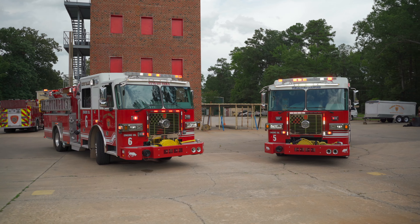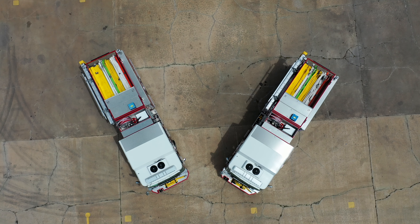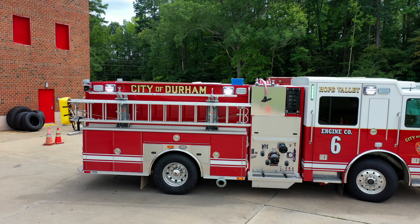These are Seagrave trucks — all Seagraves. These are new specs. We have 11 of them total coming in, and seven have arrived now. This is the new spec that our truck committee came up with, which changed drastically, and a huge part of the change was the lighting on the apparatus.